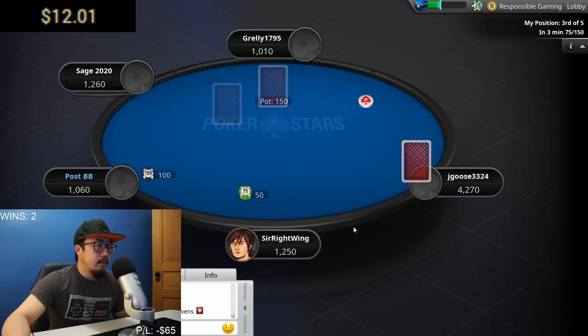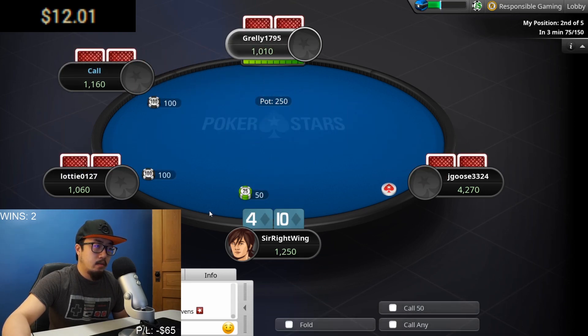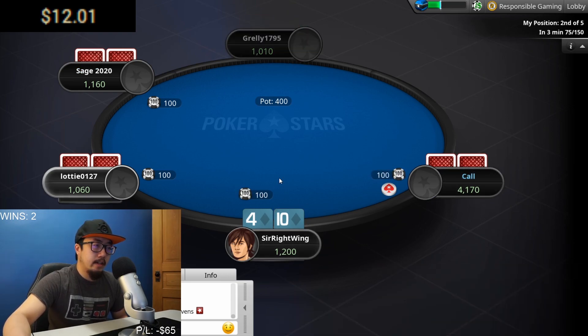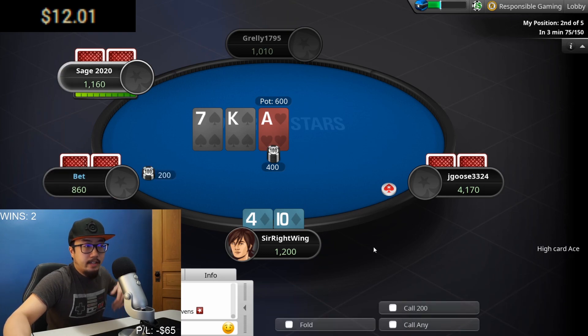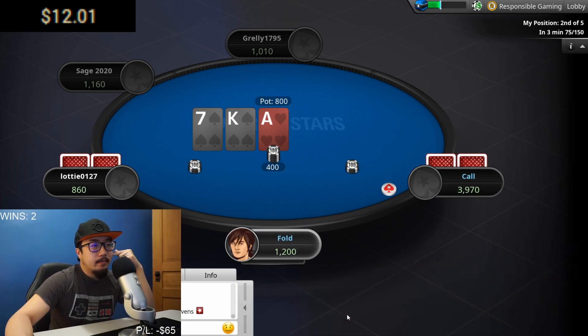He had three of a kind sevens — good on him. Potential flush draw with the 10-high — do we want to play it? We're already halfway in so we'll go for it. No flush for us today — that sounds about right. Sometimes you're going to have these rough sessions, which I understand and I'm willing to accept. It's just a bummer sometimes.